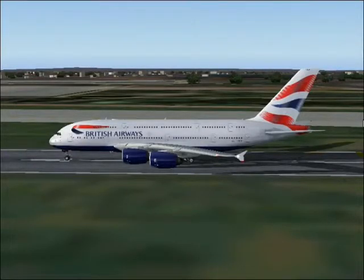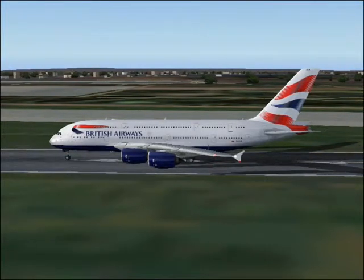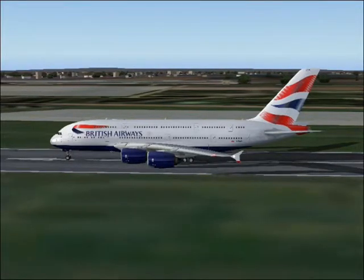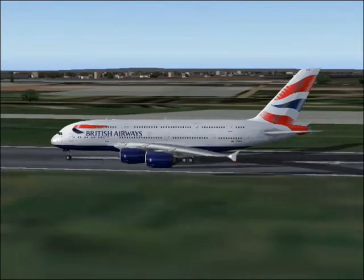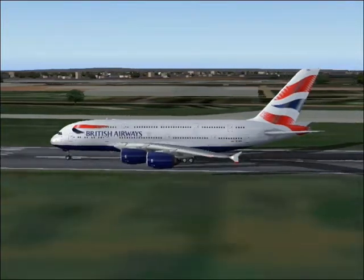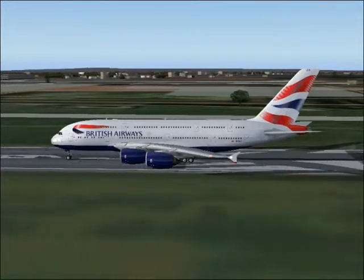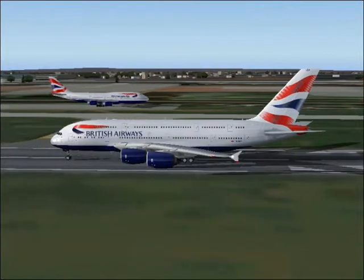Hey guys, this video is for YouTube Geek Week. I'm putting it up on the last day, or depending when you watch it, it might be some other day. But here we have the British Airways Airbus A380. It's at London Heathrow International Airport. And I just saw the other day one of the videos for the British Airways A380.